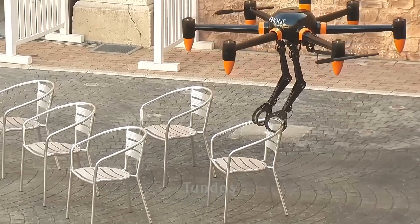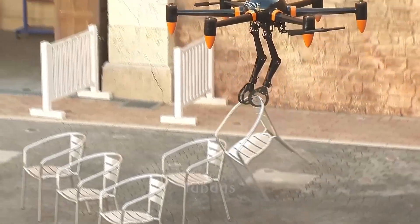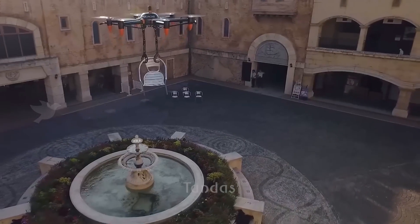The drone is equipped with claws that can grasp the desired object and transport it to the desired location.